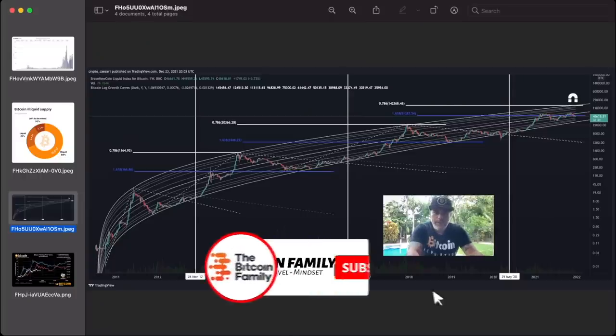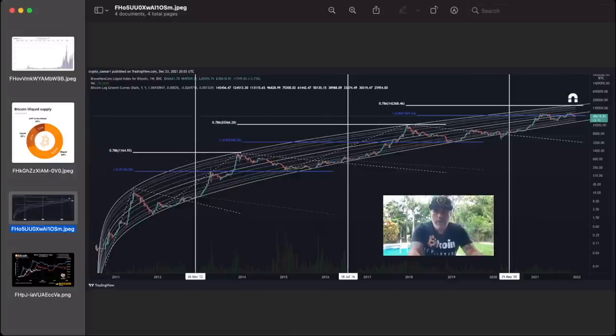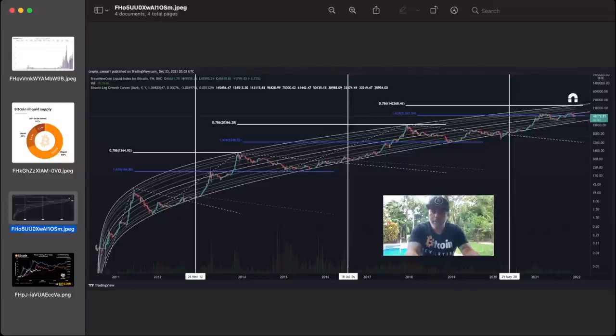Next chart — the blue line is the 1.618 Fibonacci level and the white line is the 0.76 level. Every time the blue line has created the bottom for the next bull run — you can see that in 2017 as well. If we calculate the blue line now, the bottom of the next bull run would be between 40k and 50k. If the bottom is between 40k and 50k, then we still need to form a top, and that top would be around 150k on the white line. So if we create a new top of 150k during this bull run, maybe all the way up to March, this chart shows the bottom should be between 40k and 50k — meaning we would never go below 40k again.